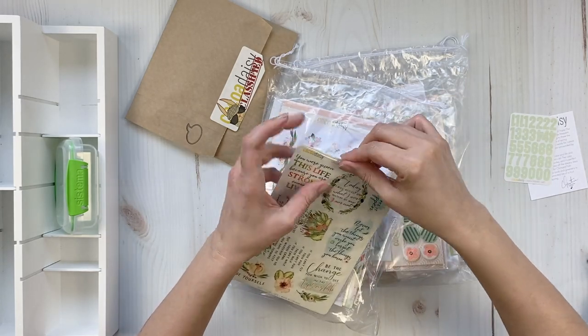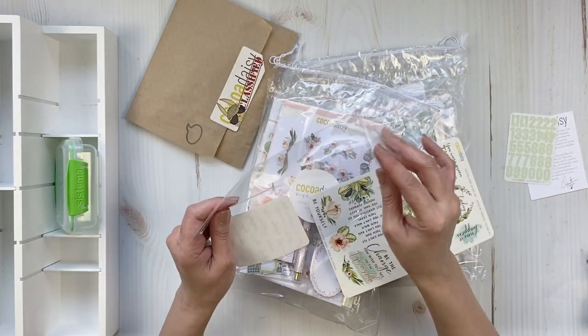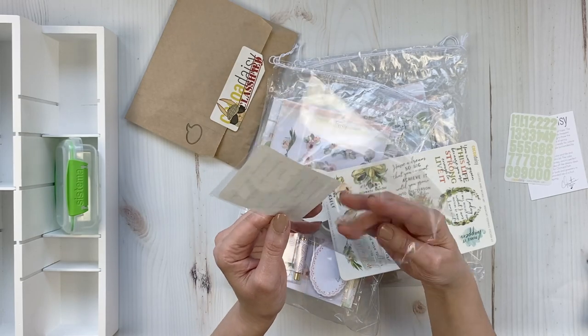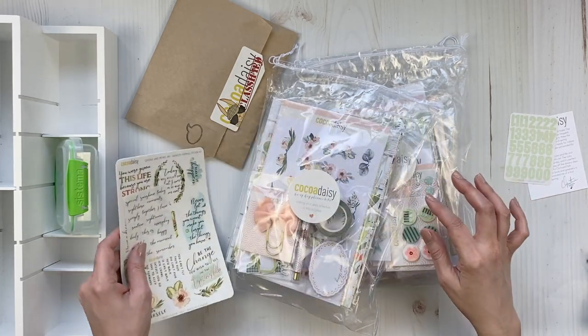I do hate to create too much noise with packaging — this is like a live unboxing. All those stickers go together. It's really cool, we have a small one. I love the little sentiments.